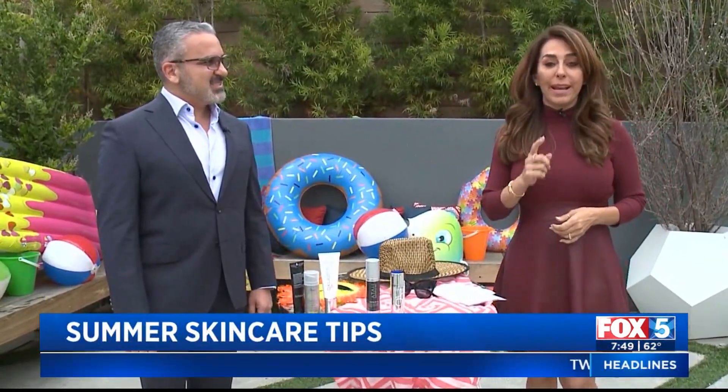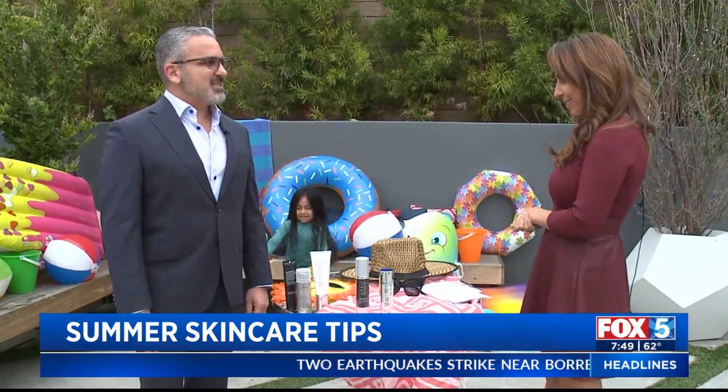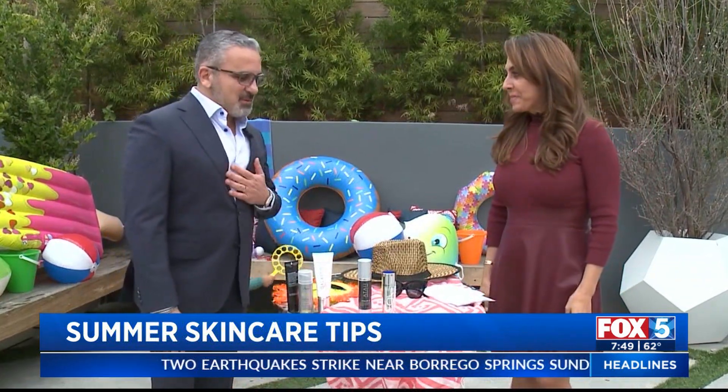It is the unofficial start of summer, and here to help you and your family stay safe is Dr. Atai from Laser Clinic. Good morning. Always good to see you. Thank you for having me back.